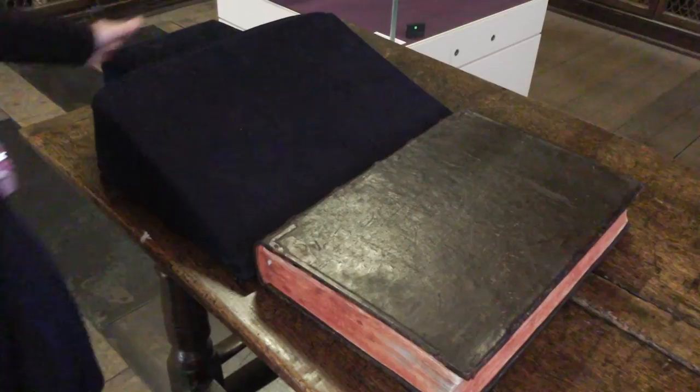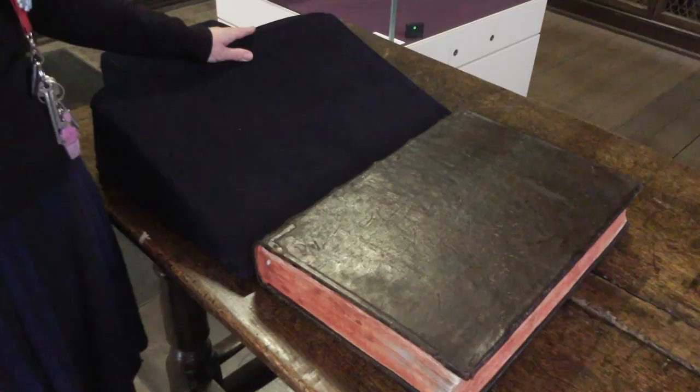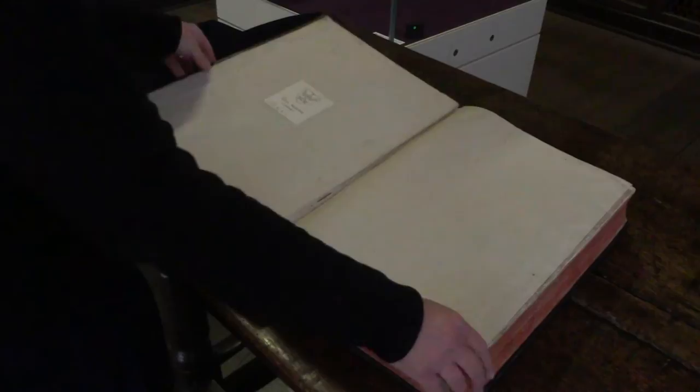Now this is one of my favourite books in the library. This is the Nuremberg Chronicle, printed in 1493 in Nuremberg. It's a history of the world, basically a chronicle. And as you can see, it's a really big, serious book. It's got great big, heavy boards, and the paper is really high quality.